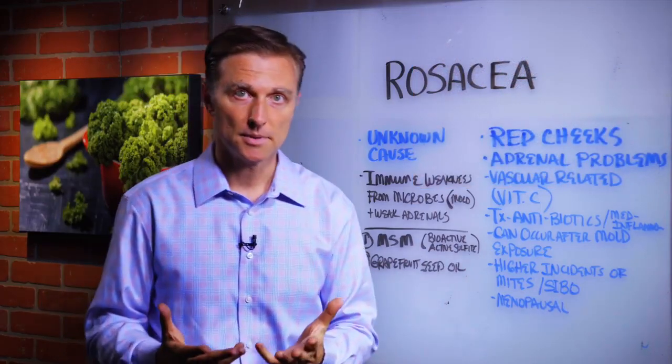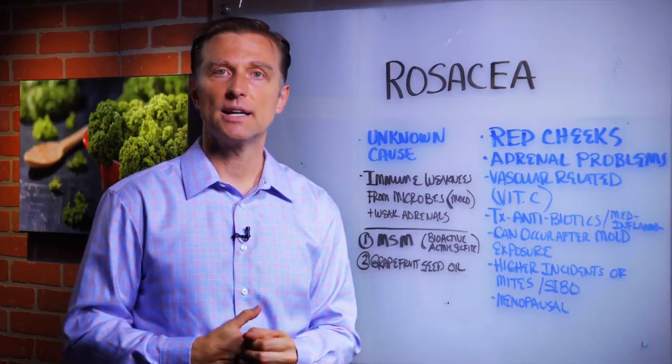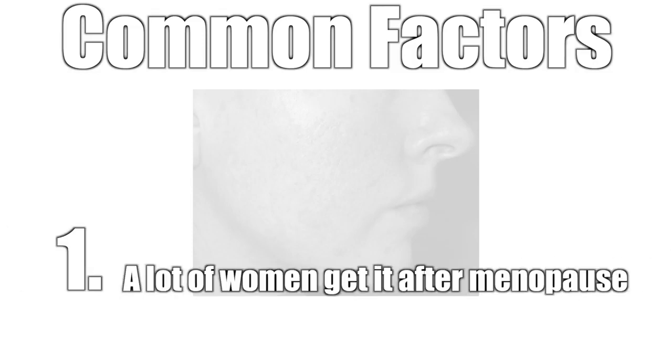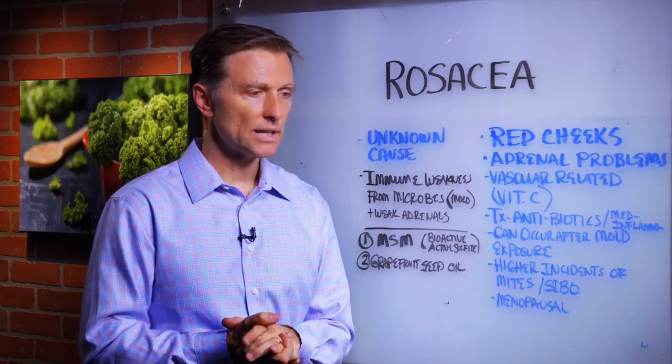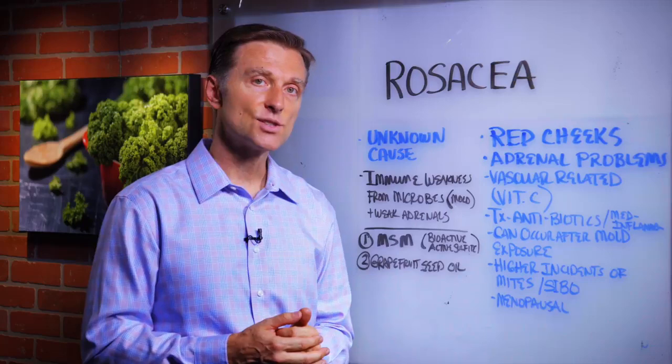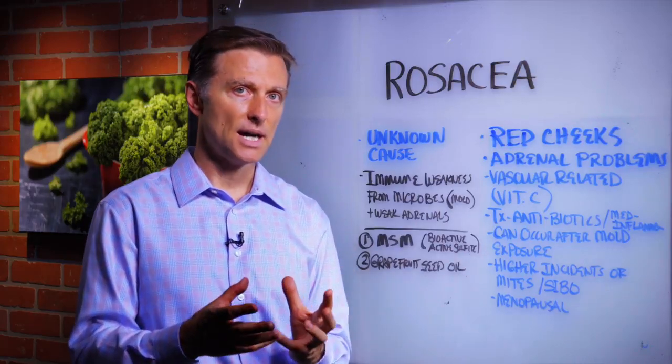Now, if you look this up in the medical literature, you're going to find it's an unknown cause. So let's talk about some common factors relating to rosacea. Number one, a lot of women get it after menopause. The adrenal gland backs up the ovaries during menopause, and the adrenal glands store a lot of the vitamin C in the body.